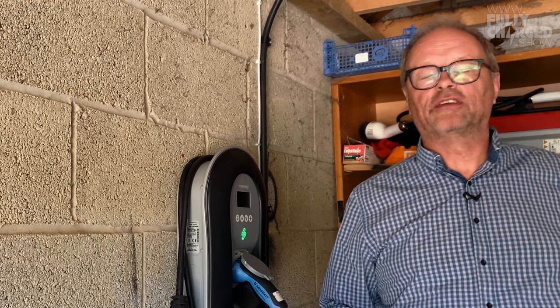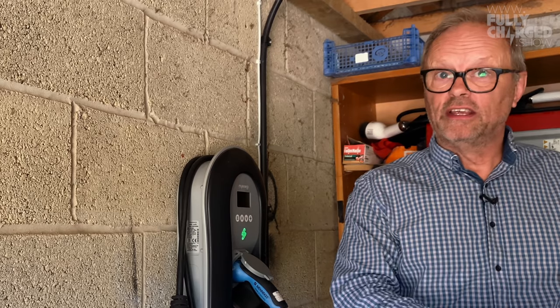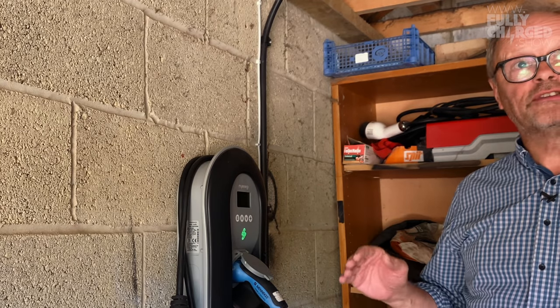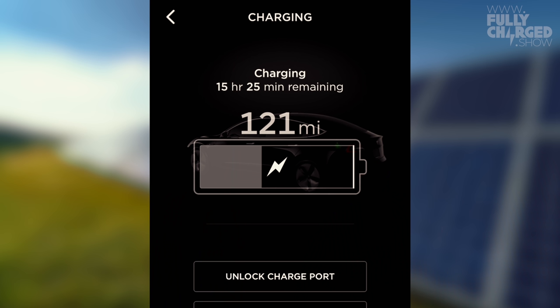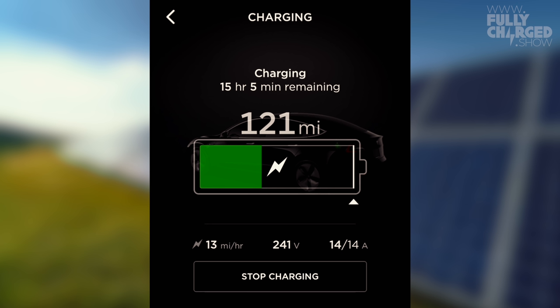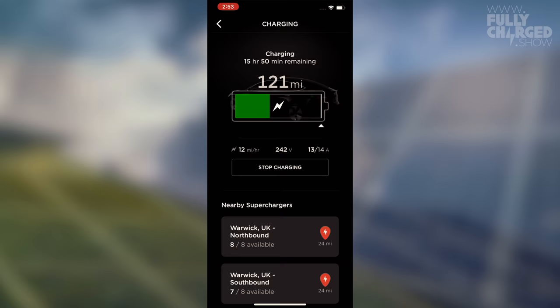If we use the oven or the washing machine, the electricity goes there first, which reduces the amount going into the car. But as soon as there's excess energy coming off the panels, it goes into the car. So far today it's put in 12.2 kilowatt hours. The car is currently at 121 miles range; when I plugged it in yesterday it was at 48 miles. It's charging at roughly 9 miles of range per hour, which will fluctuate because it's a varying amount of electricity coming off the solar panels.